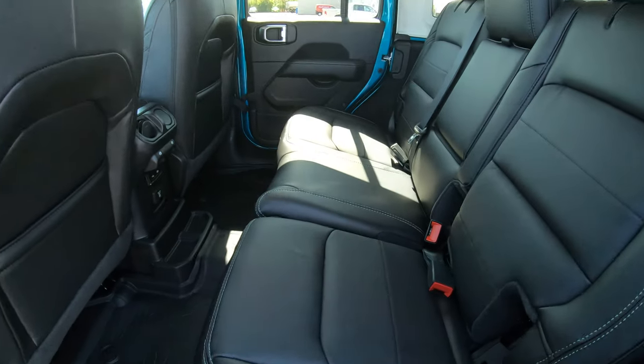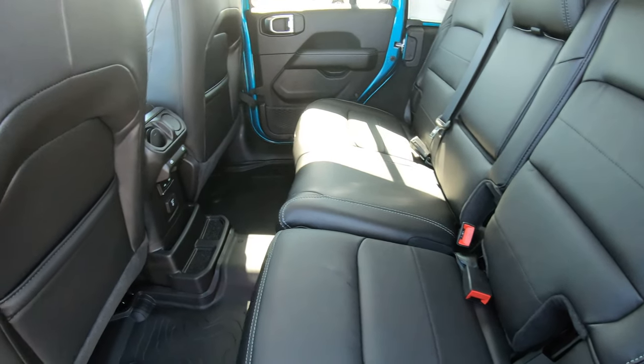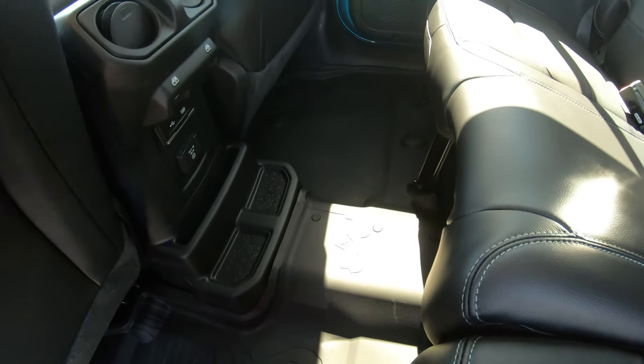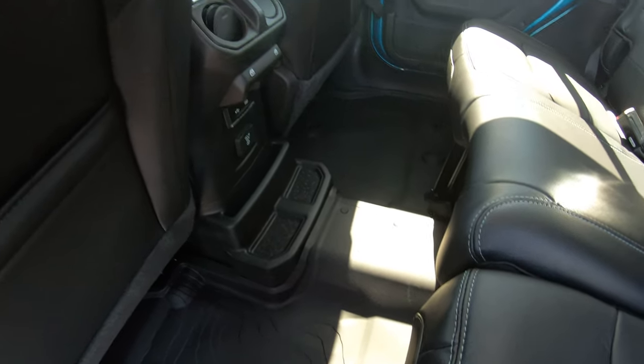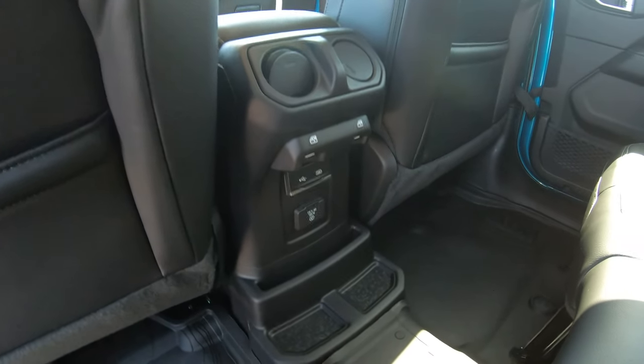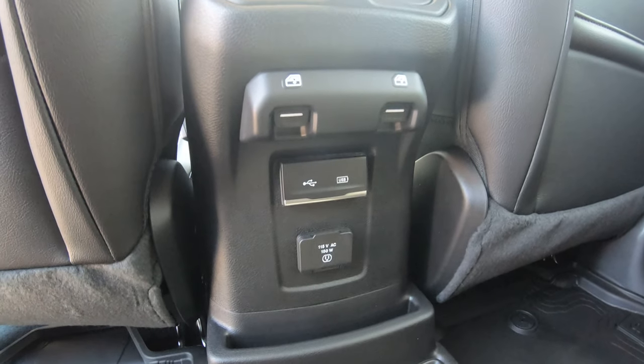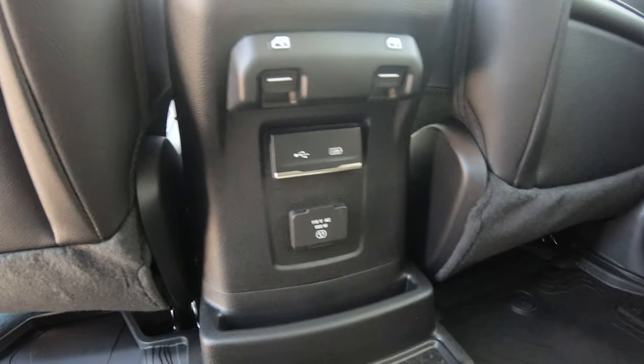In the back of this vehicle you have the same leather seating as in the front, with a rubber floor mat that runs across the whole length of the rear passenger area. Each front seat also has its own individual rubber floor mat. The rear also comes with USB hookups, power windows, and an AC plug.